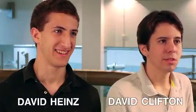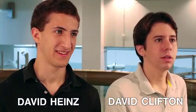I'm Dave Hines. I'm David Clifton, and we are both undergraduates in Professor Naomi Leonard's lab at Princeton University. We're working on controlling underwater autonomous vehicles.